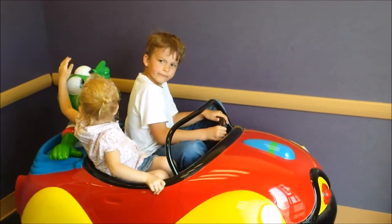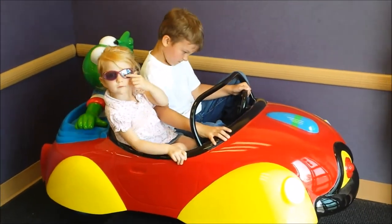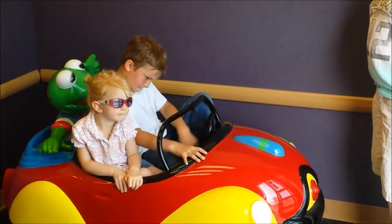So we're finally finishing up here at Babies R Us. Bethy found a little toy car to ride on the way out with Kermit the Frog. Say hi - Jack wants to be in the video too!